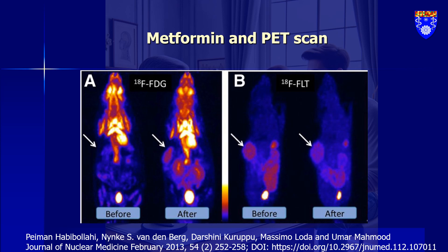To give you some background information, 18-FFLT is a key player in measuring cell proliferation, while 18-FFDG is crucial for assessing glucose uptake in cells.